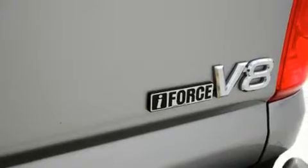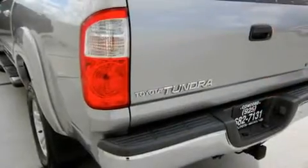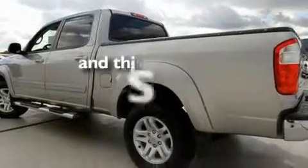Its top features and packages include a split-folding rear seat, cruise control, a rear window defroster, a CD player, alloy wheels, a bed liner, running boards, an anti-lock braking system, a sliding rear window, and this vehicle has fewer than 47,000 miles on the odometer.